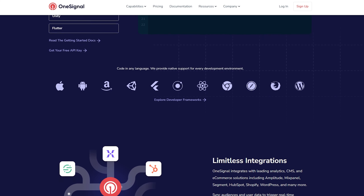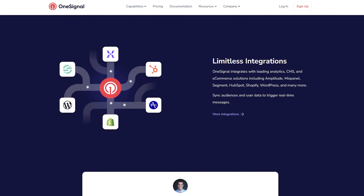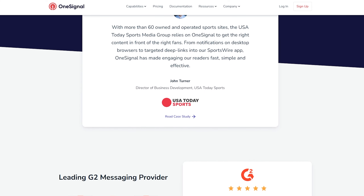One pitfall is that when you need more features, OneSignal can get more expensive. It also has fewer customization, automation, and personalization options. Price starts from $9 a month for 1,000 subscribers. The free plan allows up to 5,000 email sends.